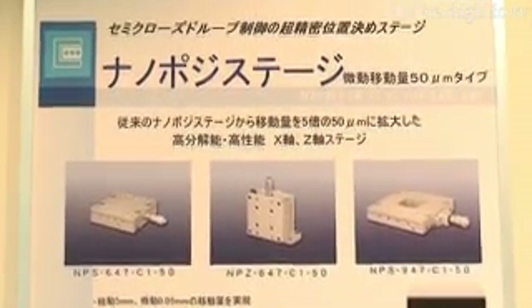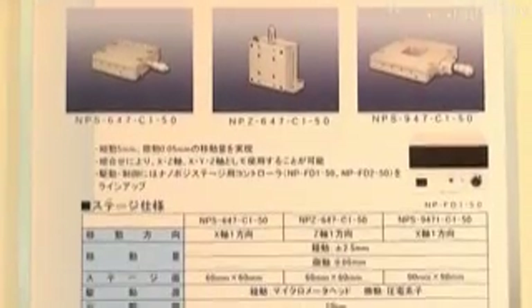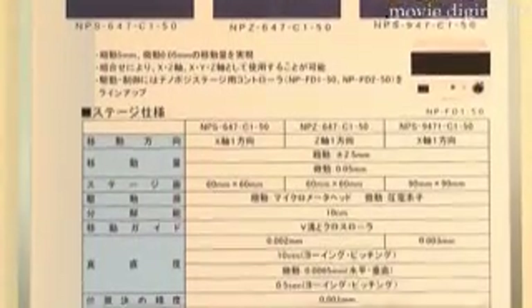As a result, the precision of magnified measurements of the observed position is dramatically improved in micro-measurements.